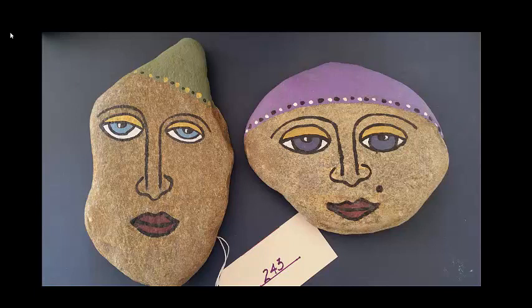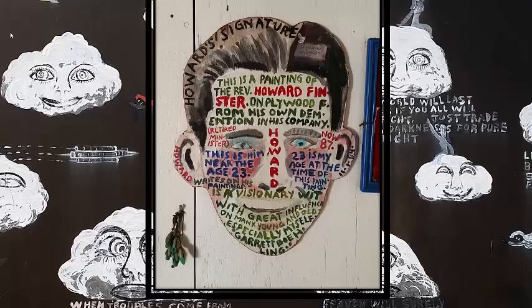Hey everybody, how you doing? I'm on the clock already, so this is about a visionary art quest that Lisa and I took. Stone-faced, we jumped in the car and drove 3,000 miles this January.